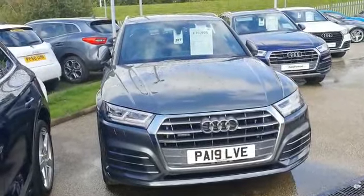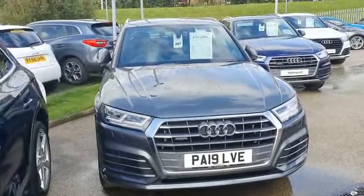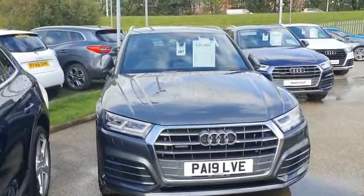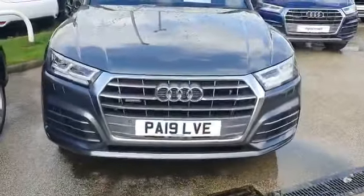Hello, it's Scott from Preston Audi. Today I'm going to be showing you our pre-registered Audi Q5. It's an S-Line 40 TDI Quattro S-Tronic. It's done less than 100 miles.